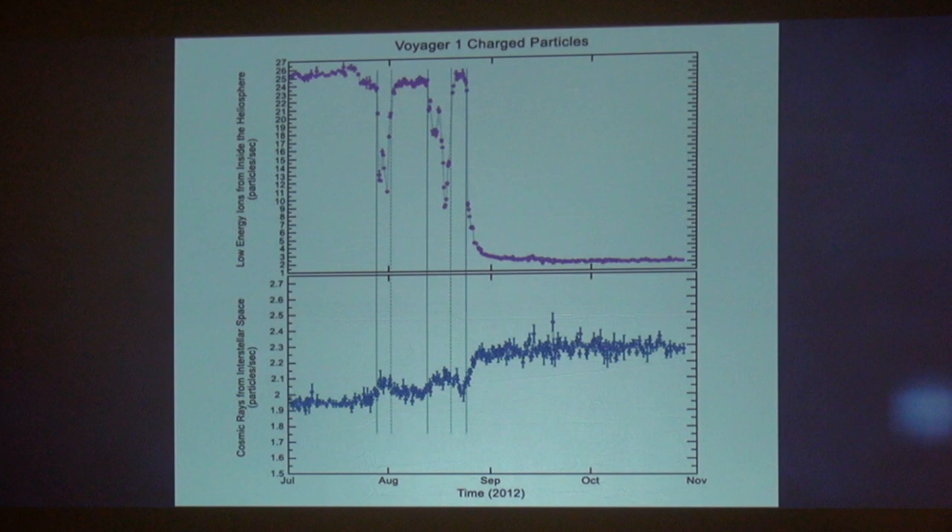What we're looking at here is an almost complete fall-off to zero charged particles as we leave the heliopause, but an increase here in cosmic rays.